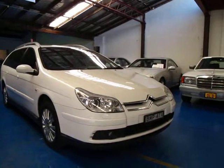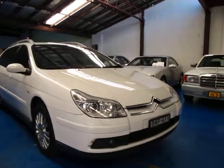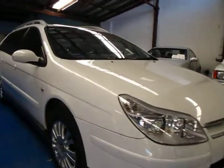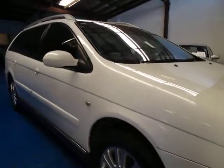Hi and welcome to the Old Timer Centre. My name is Philip Tarrant and today we have for you a 2007 Citroen C5 HDI Exclusive.